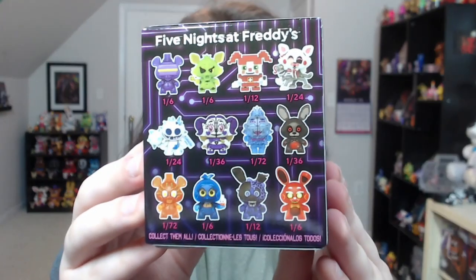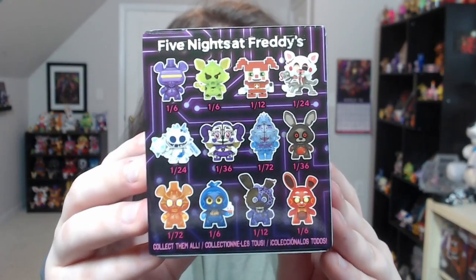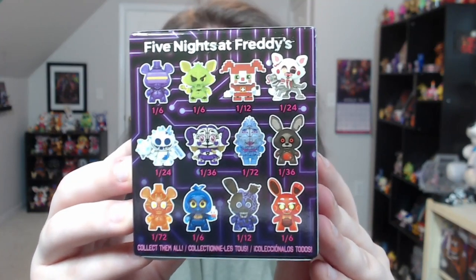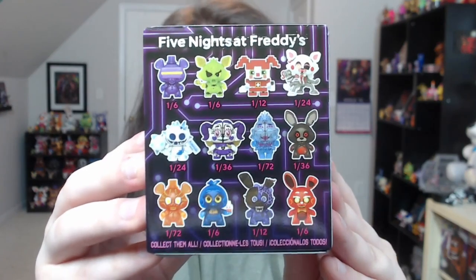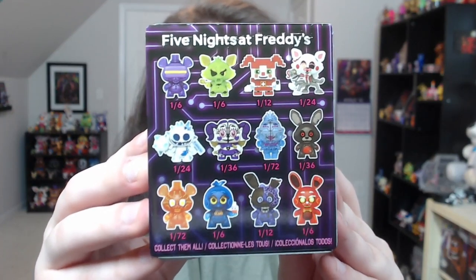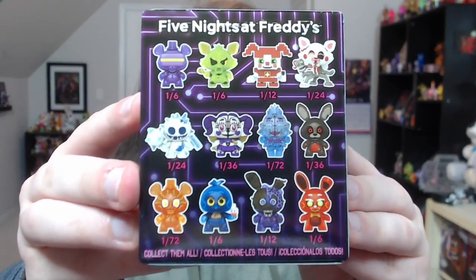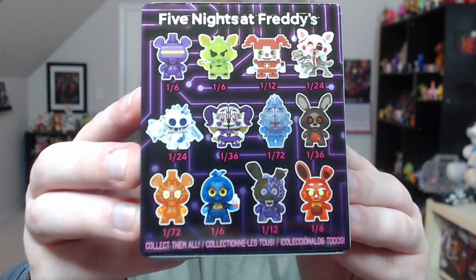These are the rarities for this wave: VR Toy Freddy 1-in-6, Radioactive Foxy 1-in-6, 8-Bit Baby 1-in-12, Mangle 1-in-24, Frostbite BB 1-in-24, Heartstopper's Baby 1-in-36, Arctic Ballora 1-in-72, Blackheart Bonnie 1-in-36, Attack Mode VR Toy Freddy 1-in-72, Highscore Toy Chica 1-in-6, Toxic Springtrap 1-in-12, and System Error Toy Bonnie 1-in-6.